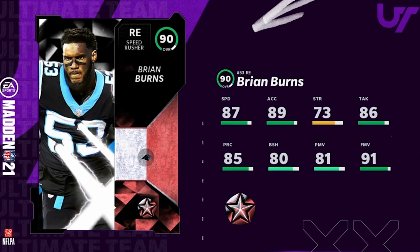Next up, Brian Burns — 87 speed, 89 acceleration, 86 tackle, 85 play recognition, 80 block shed, 81 power move, 91 finesse move. If you wanted a budget version of Julius Peppers, you couldn't find one because this is the one. 87 speed, 89 acceleration, great finesse move but bad block shed — this is literally baby Julius Peppers. On a budget squad, this is probably the best pass rusher you're gonna find in the game, getting that speed and finesse at a much lower cost.